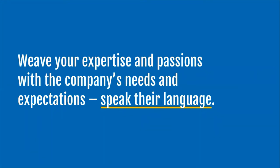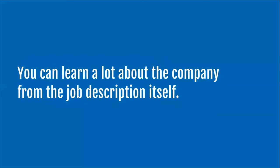This is your opportunity to weave your expertise and your passions into their needs and expectations. You need to speak their language, so look really closely at the job description itself. They may use terms that are synonyms — they mean the same thing as what you have in your portfolio — and you can decide whether you're going to change your portfolio to reflect what they're saying and what their needs are. If you're applying for more than one job, you might actually have a different URL or a different PDF based upon each of the jobs you're truly after.